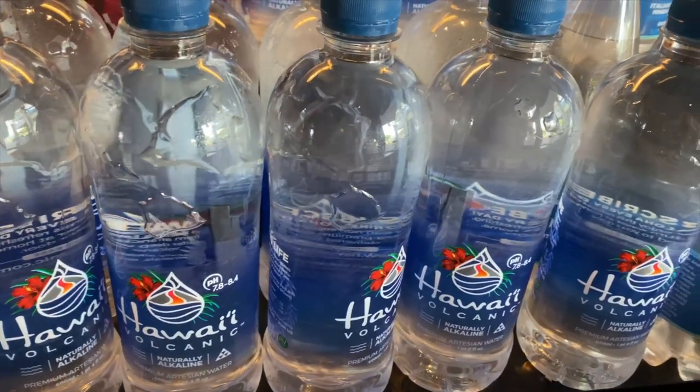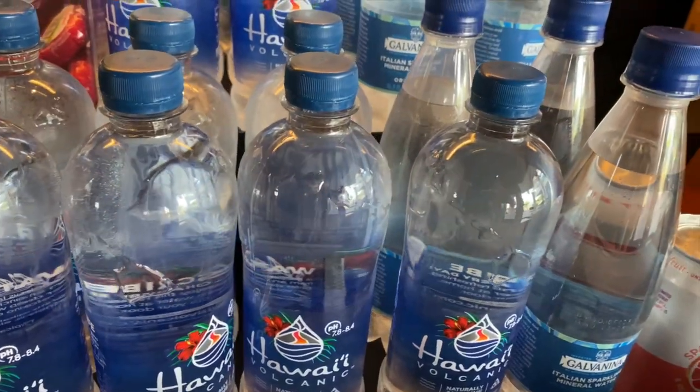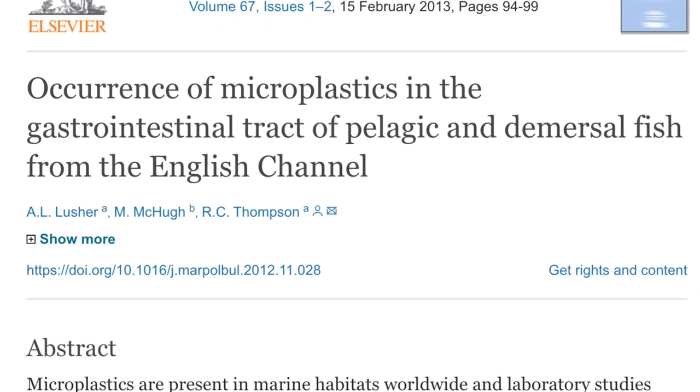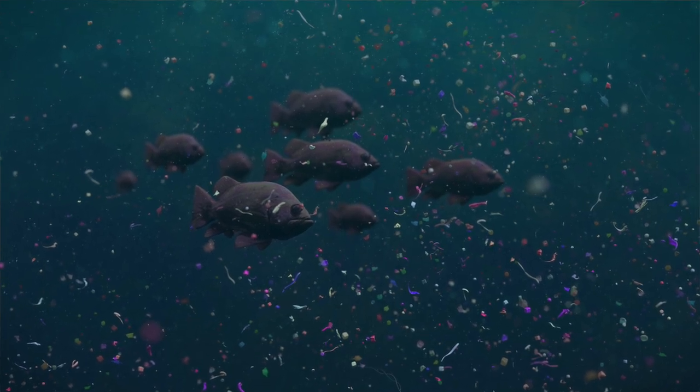Tap water and bottled water alike have been shown to be contaminated with plastic microparticles. Microplastics have even been found to contaminate the beer we drink. Several studies have reported the presence of micro- and nano-plastics in fish.